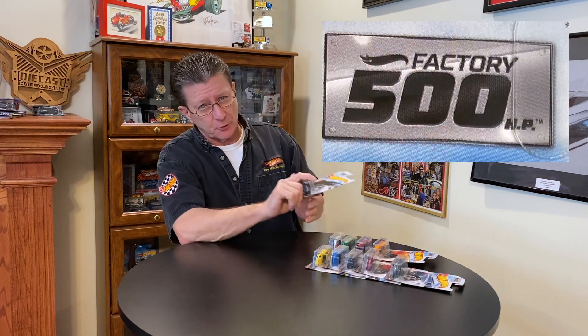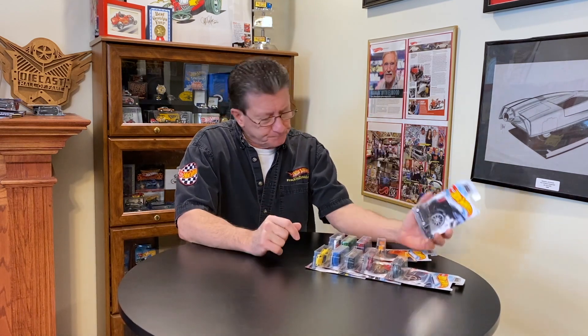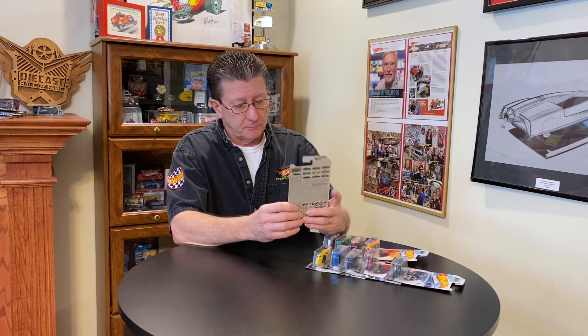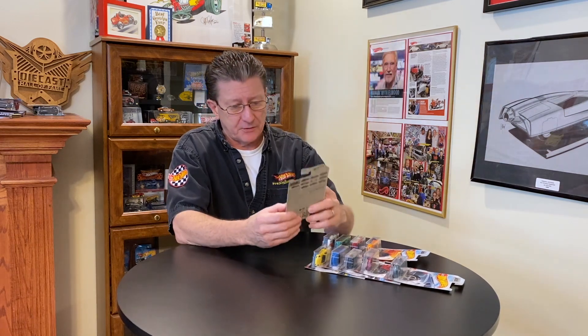Hey everybody, welcome to another episode of Hot Wheels TV. Walked into Walmart the other day — one of the few times I've been out of the house — and actually found the Factory 500 cars. That stuff I never find! There are 10 cars in a set and these are not 94 cents; these are $2.14 each. I have no idea why — they look just like a regular 94-cent mainline car. I'm gonna have to find out why they cost more, but let's get right to it.